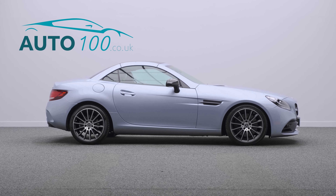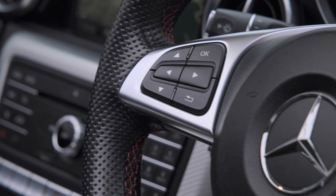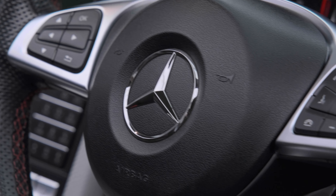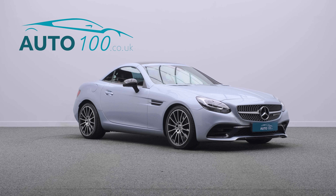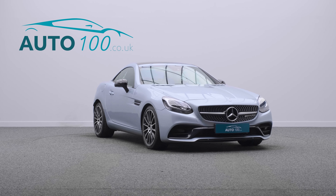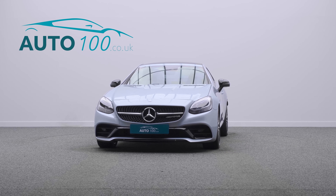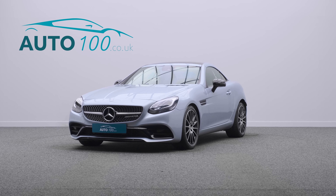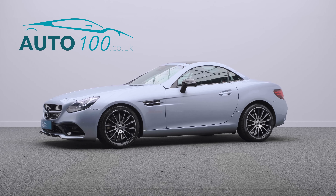Further features include heated seats, cruise control and so much more. The performance, design and handling of this car lives up to the prestigious feeling and look of Mercedes in every way, with the turbocharged 241 horsepower engine giving a rapid 0-60 time of 5.8 seconds.